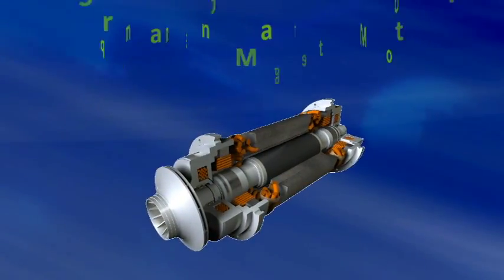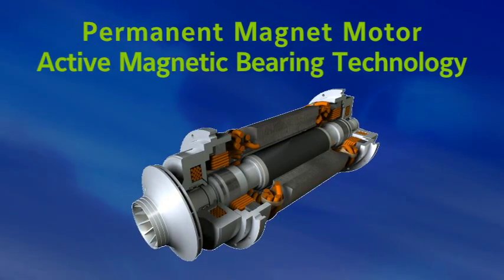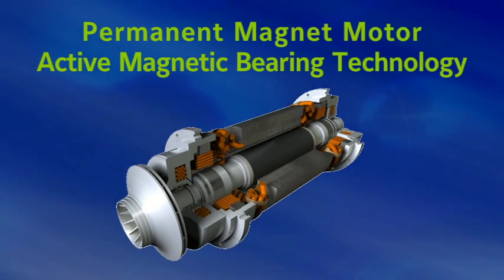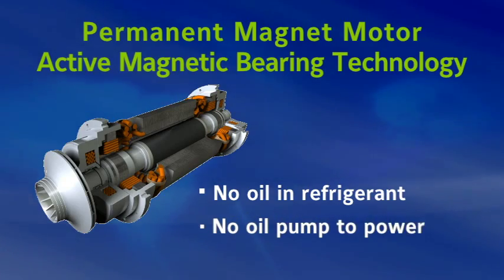We utilized a permanent magnet motor and active magnetic bearing technology which completely eliminates all oil from the system. That's right, no efficiency-robbing oil in the refrigerant and no oil pump to power.